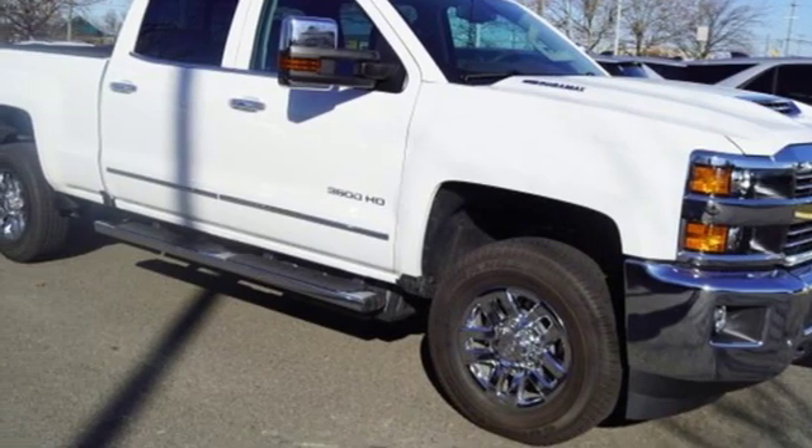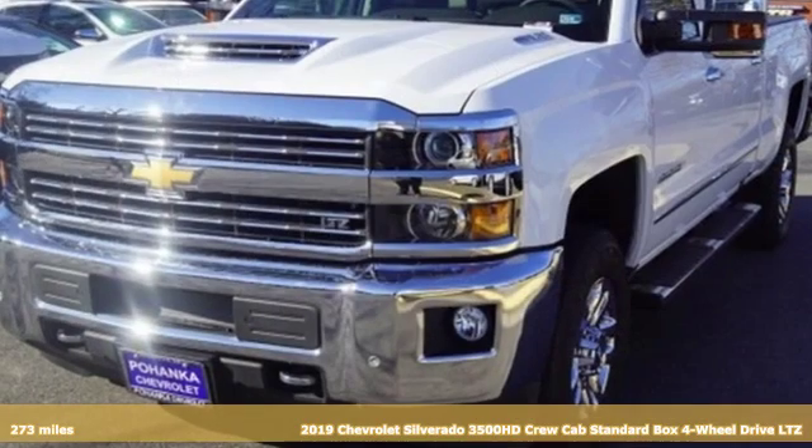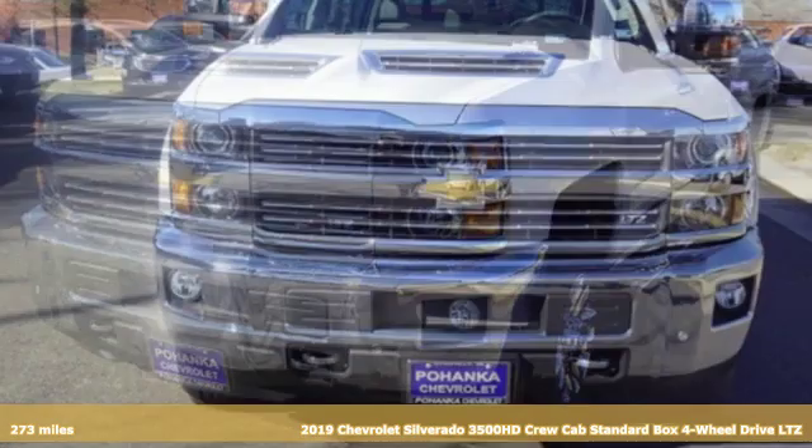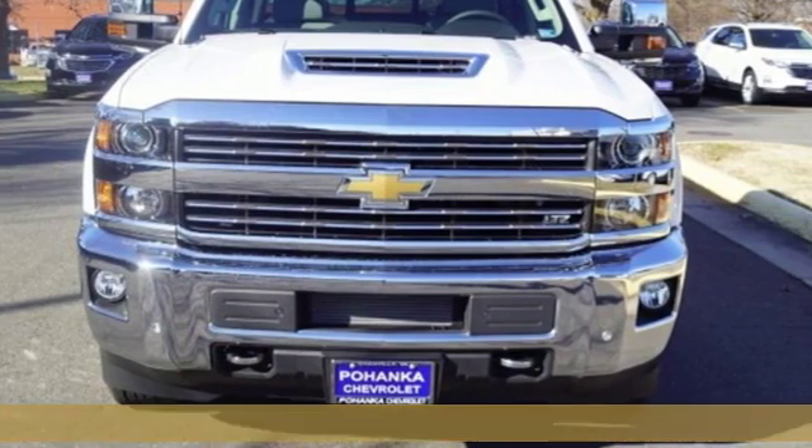Here's a new 2019 Chevrolet Silverado 3500 HD, never shy about flexing its solid steel muscle. Put this truck to work today.